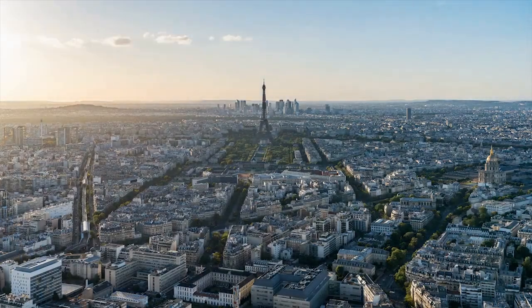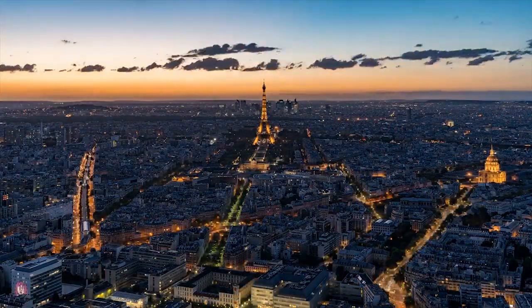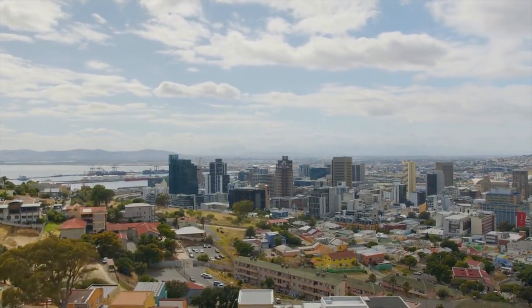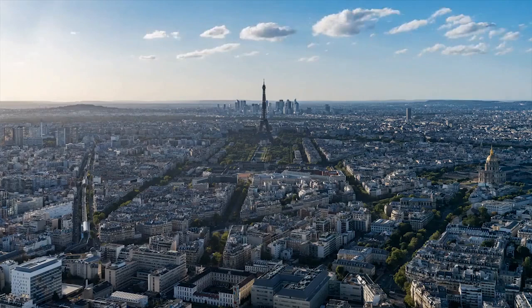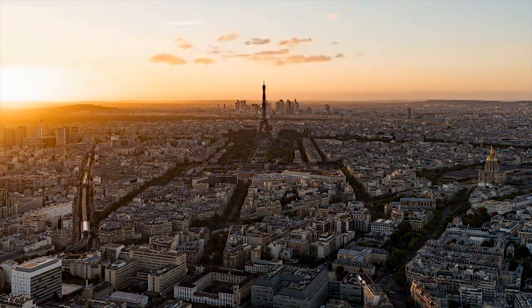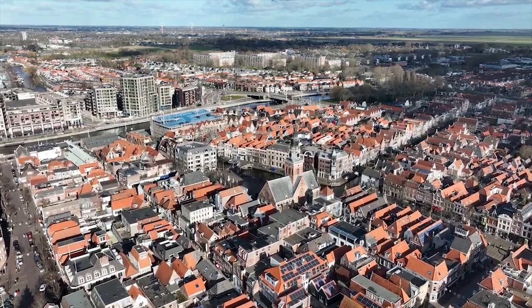Here's an itinerary for spending 24 hours in Paris, along with some recommendations and tips for making the most out of your time. Bonjour and welcome to Paris. Known as the City of Love, Paris is one of the most romantic and picturesque cities in the world. In this video, we'll take you through how to spend 24 hours in this beautiful city, from the iconic landmarks to the hidden gems.